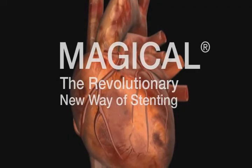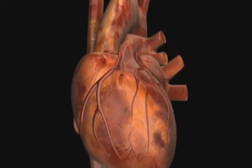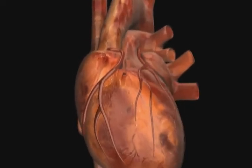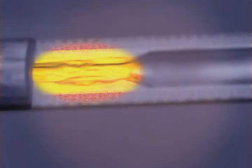Magical — a revolutionary coronary stenting solution. The innovative Magical coronary stent is implanted with a drug-eluting delivery balloon catheter, eliminating the potentially adverse effects of polymers and minimizing drug-related vessel burden. The benefit: the patient requires just two months of antiplatelet therapy.